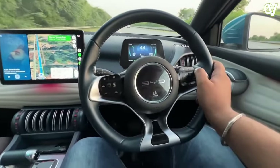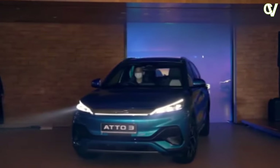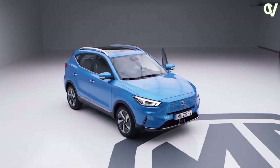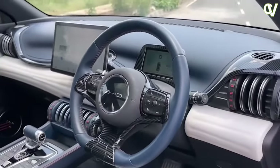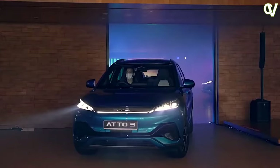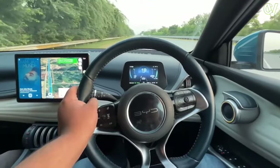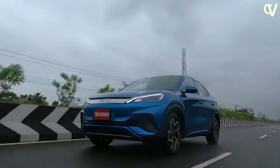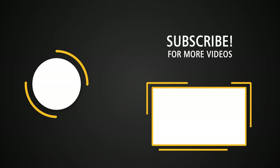With access to a fast charging network, long road trips become more manageable, as the ADO3 can quickly regain range during breaks. The BID ADO3 is a prime example of an electric vehicle that excels in various aspects, making it a compelling choice for those seeking a reliable, stylish, and technologically advanced car. Its exterior design is a head-turner, its interior offers comfort and sophistication, and the electric powertrain is a testament to BID's commitment to reliability and innovation. The media system and fast charging capabilities further enhance the driving experience. As the automotive industry continues its journey towards electrification, the BID ADO3 stands as a commendable option for the environmentally conscious driver who seeks both style and substance in their daily commute.